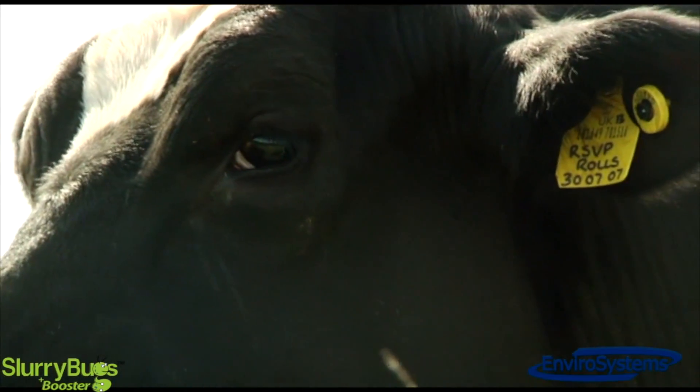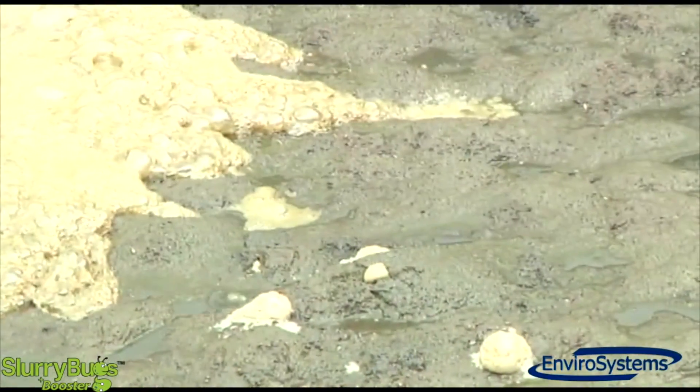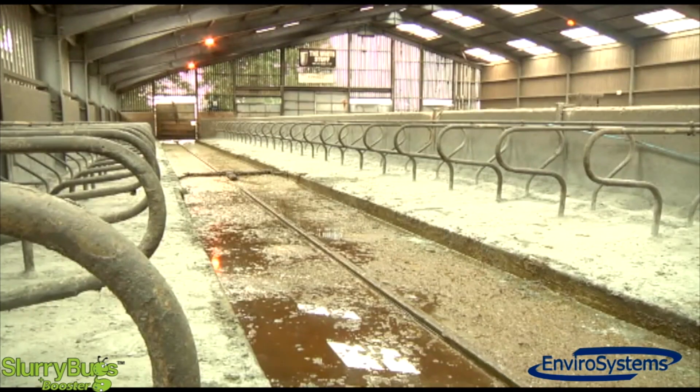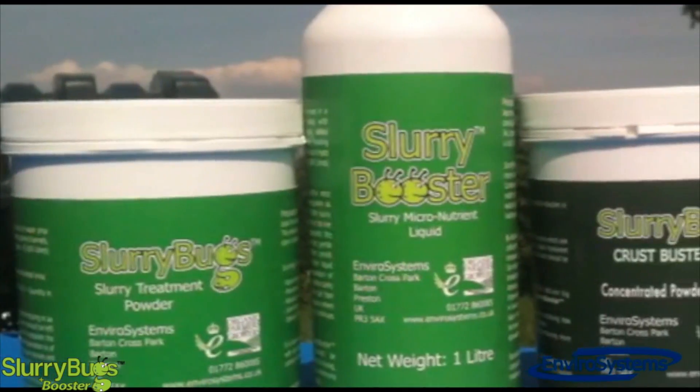Slurry bugs bacteria utilise volatile nitrogen fractions, which reduces the gases of ammonia and methane, which are largely produced by the urine. The micronutrient for the bugs is slurry booster, which is a vital source of energy, stimulating growth and performance of the slurry bugs.